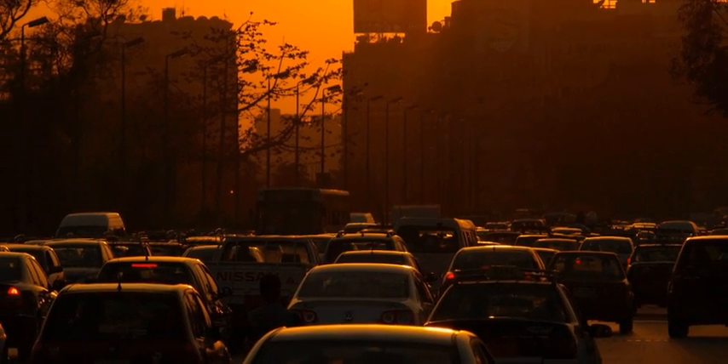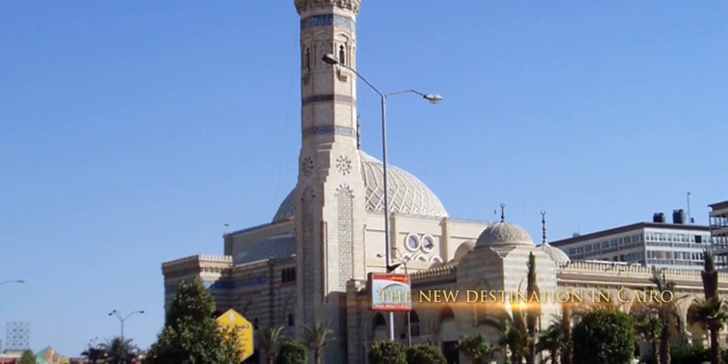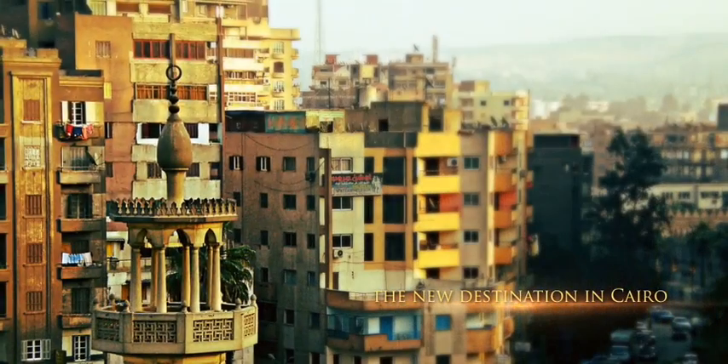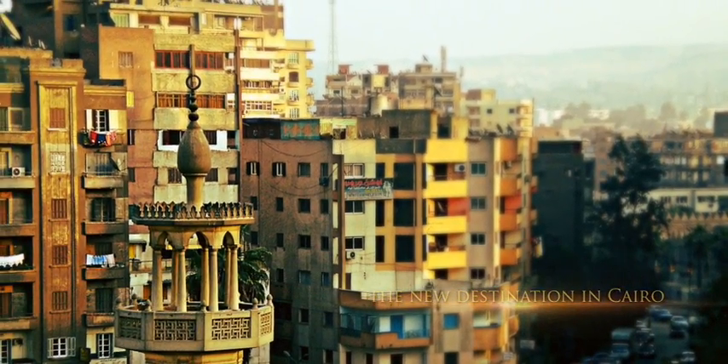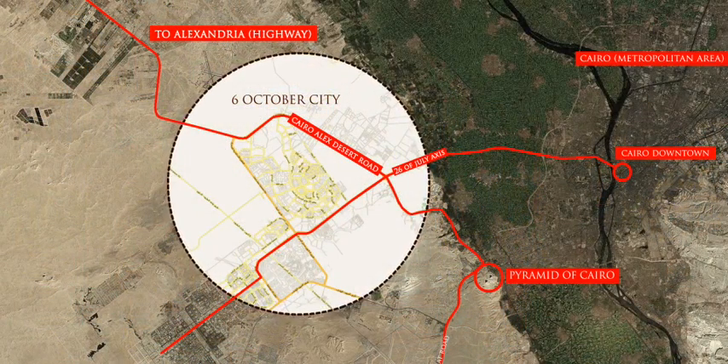6 October is a thriving area with over 3.5 million inhabitants, expected to grow to over 5 million over the next few years. Once a satellite city, 6 October is now a major attraction. Many businesses have relocated their operations there, and wealthy middle and upper-class citizens are drawn to its tranquil, beautiful, and affluent atmosphere while enjoying proximity to Cairo downtown.